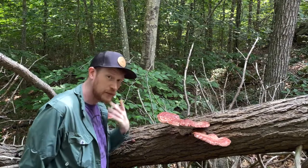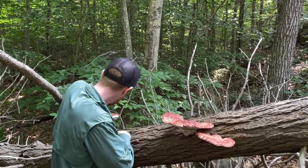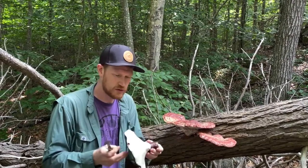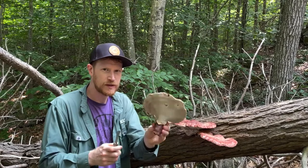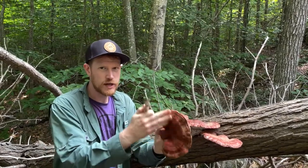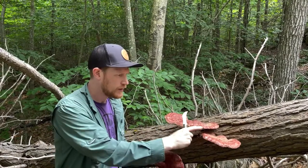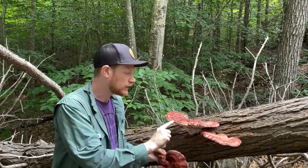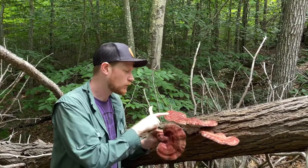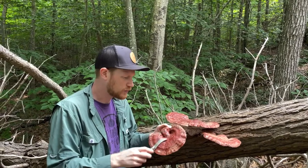I'm going to go ahead and cut one of these off because I want to take one home and dry it out, but I want to show you guys what it looks like. I got a nice big one over here — actually, I don't even need to cut it off because it'll just crack right off. You can see there's this white pore surface with lots of little pores and a nice shiny shelf part. I can tell these are mostly done growing because when they're actively growing the leading edge is white, but these are more mature specimens, so I feel good about harvesting this one.